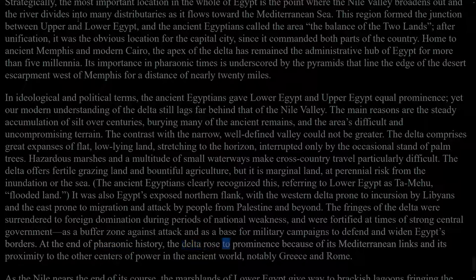At the end of pharaonic history, the delta rose to prominence because of its Mediterranean links and its proximity to the other centres of power in the ancient world, notably Greece and Rome. As the Nile nears the end of its course, the marshlands of Lower Egypt give way to brackish lagoons fringing the coast, and the sandy shores of the Mediterranean. This is a shifting landscape, poised between dry land and sea, and it served as a further reminder to the ancient Egyptians of the precarious balance of their existence. Their whole environment seemed to emphasise that the maintenance of created order relied upon the balance of opposites: the fertile black land and the arid red land, the east as the realm of the living and the west as the realm of the dead, the narrow Nile Valley and the broad delta, and the annual struggle between the chaotic floodwaters and the dry land. If the geography of Egypt moulded the psyche of its inhabitants, it was the particular genius of the country's early rulers to cast the king as the linchpin who alone could maintain the forces in equilibrium.